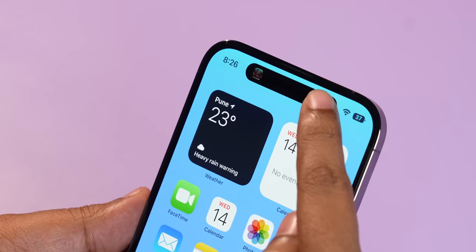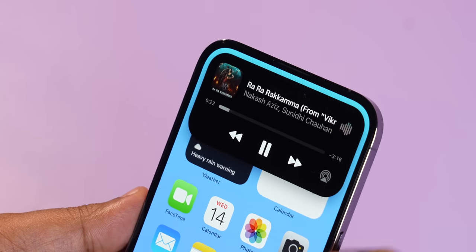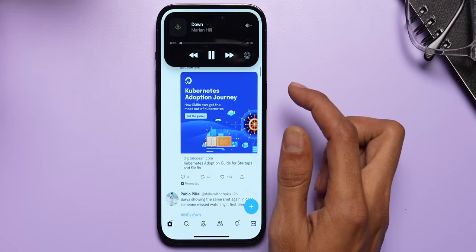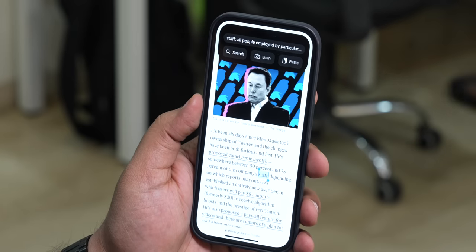Some of the added functionalities to the Dynamic Island are particularly nice. I do like the live activities feature that enables a lot of functionalities. For example, if you are listening to a song on Apple Music, you can change it directly from the Dynamic Island itself while you scroll through your Twitter feed. And that annoying low battery pop-up that would happen whenever your battery life hit 20% and interrupt whatever you were doing has now been moved to the Dynamic Island, making it far less intrusive. There are also apps like Flighty and Lookup which make use of iOS's live activities API to actually make it useful for tracking certain information in real time.